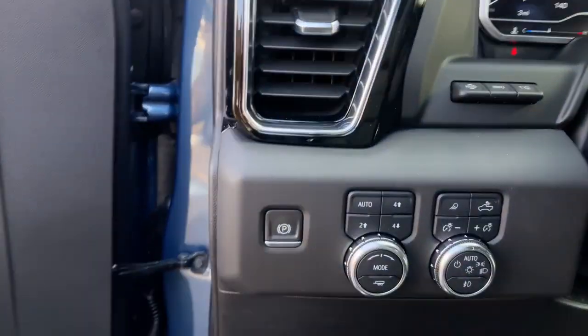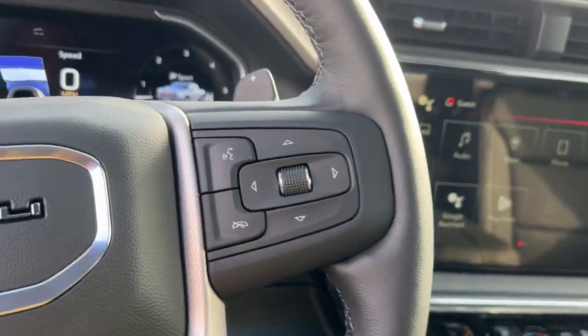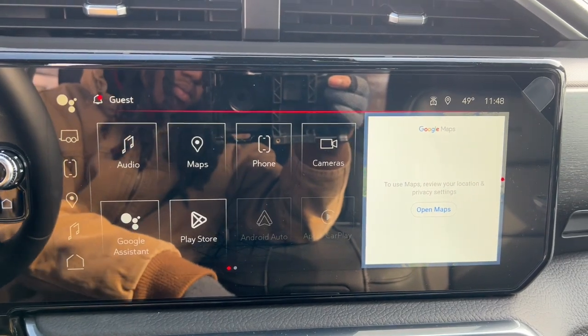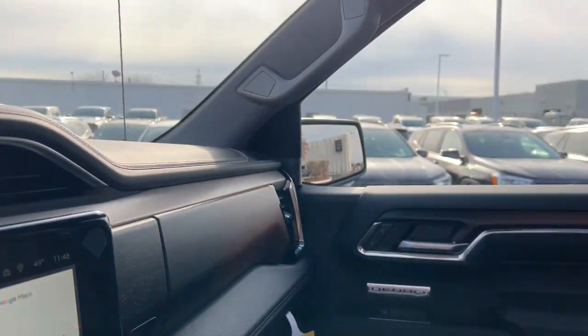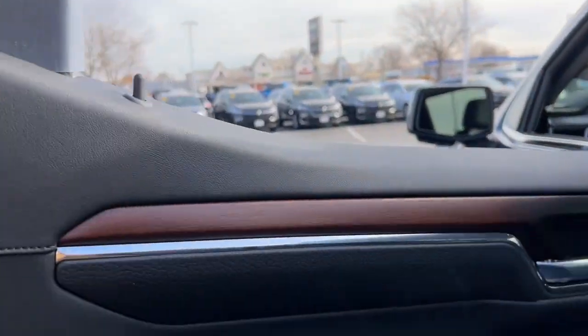The following are some of this vehicle's highlighted options: heated steering wheel, Apple CarPlay and/or Android Auto, wireless Apple CarPlay and/or Android Auto, heated and/or cooled front seats, pre-collision system, wireless charging station, navigation system, heated driver's seat, keyless entry, and power passenger seat.